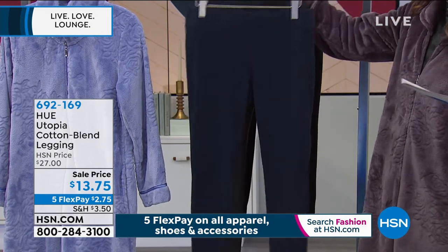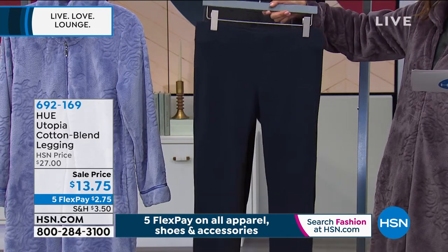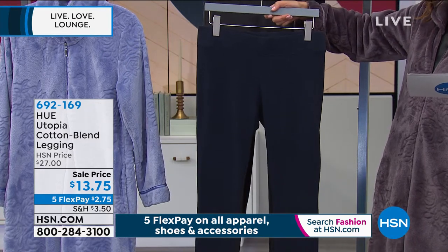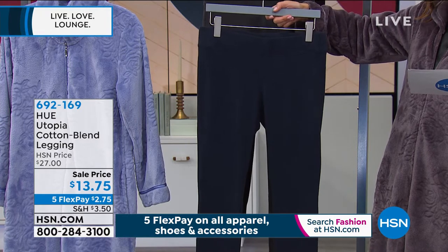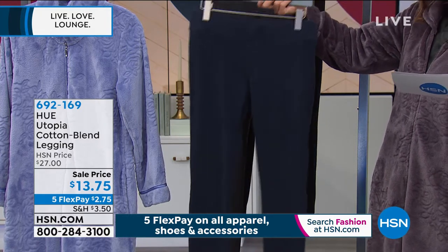Hundreds of you already shopped these earlier in the hour. I would not wait if you want to get your favorite color and your number one size. They come in small through 3X, 28 inseam. This is the beautiful Twilight, which is like a navy. So if you love the navy, order Twilight.